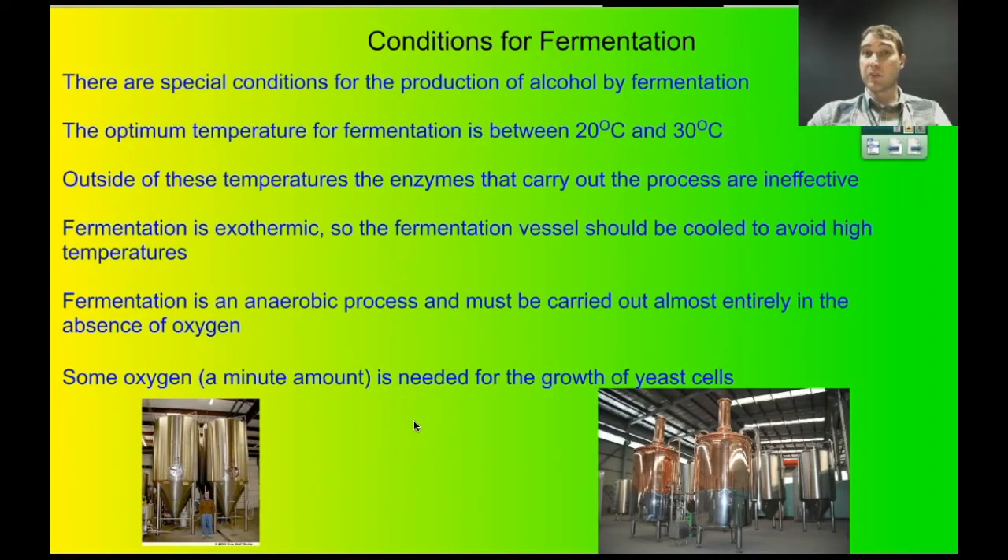Let's look at the conditions required for fermentation. You're relying on enzymes from yeast, and yeast are biological and alive — so if they get too hot, they don't work. The best temperature for fermentation is between 20 and 30 degrees. Outside those temperatures, the enzymes start to denature and become ineffective. Fermentation is an exothermic process, so the fermentation vessels often need to be cooled. Fermentation is anaerobic respiration — you don't want oxygen present — though a small amount is required for yeast cells to reproduce. Generally it's done in anaerobic conditions.